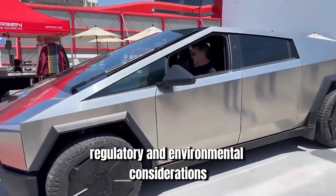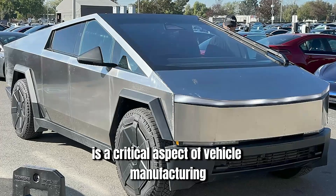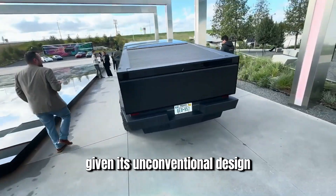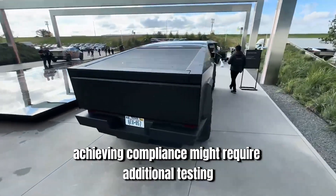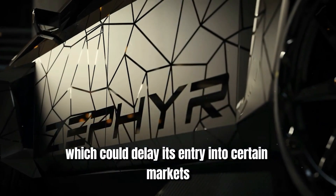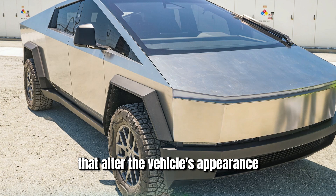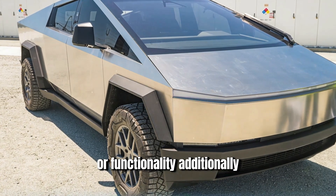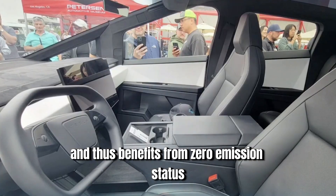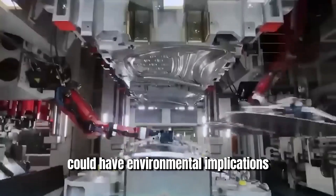Regulatory compliance is a critical aspect of vehicle manufacturing. The Cybertruck's design will need to meet stringent safety and emissions standards in various markets. Given its unconventional design, achieving compliance might require additional testing and modifications, which could delay its entry into certain markets. For instance, pedestrian safety standards could necessitate design changes that alter the vehicle's appearance or functionality. Additionally, while the Cybertruck benefits from zero-emission status as an electric vehicle, its production process and material choice could have environmental implications.